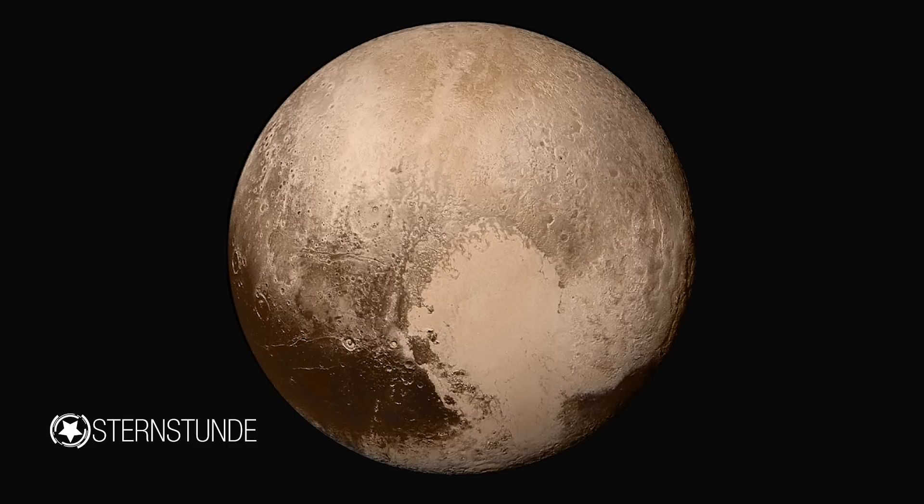Then, closer to the equator, we have a band of bright and dark regions, again with quite a lot of craters that we can see because they have bright and dark markings associated with them. This is fairly ancient terrain, but it has some very odd patterns in it. There are fractures we can see, but there are other strange squiggly lines that we don't understand yet. We're very much looking forward to seeing the more detailed pictures.